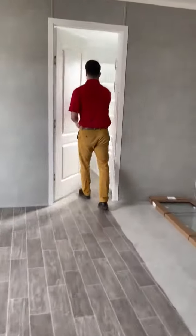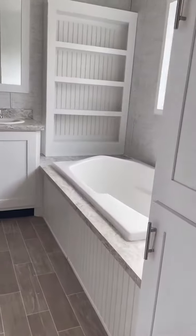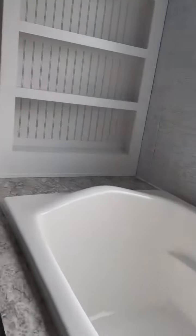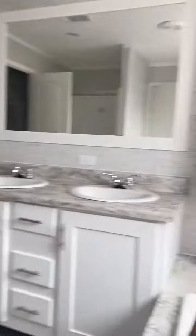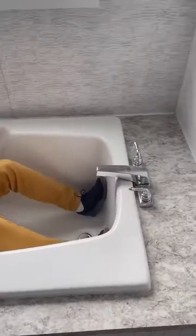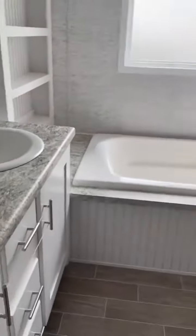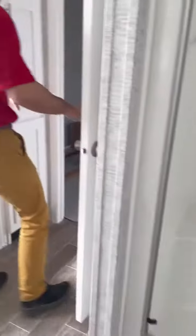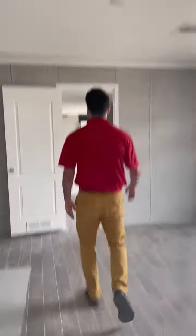Master bedroom, of course. Check out this tub — super deep, armrests and everything. Oh my gosh. Walk-in shower. I got my living closet right here. No wasted space in this Hamilton Richmond, guys.